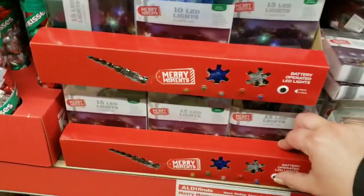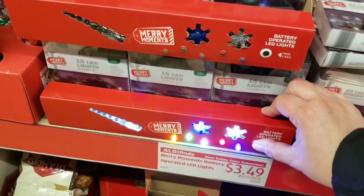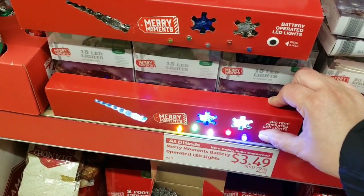They also added battery-operated LED lights for $3.49.